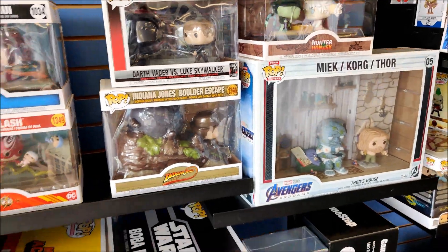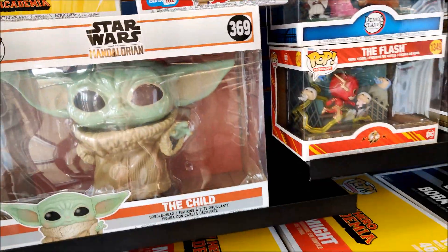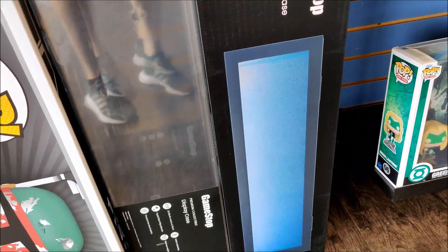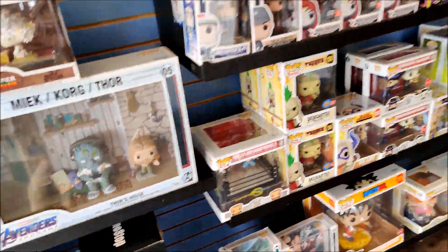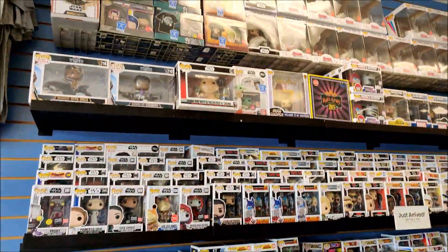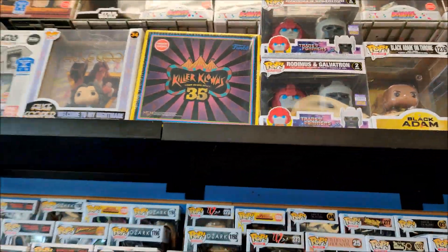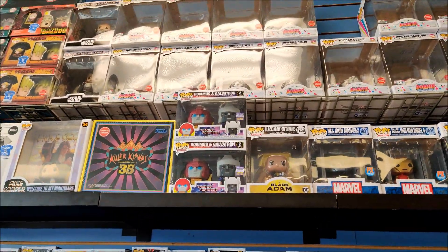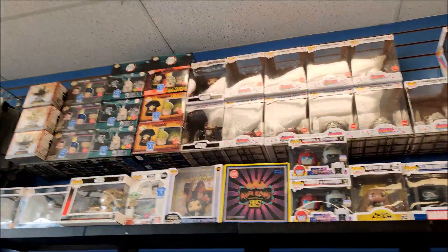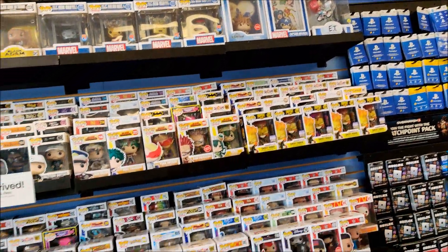Not much I can do about that glare. Blink-182, and then they have some LED display cases. But yeah, fun stuff — they always have a lot of Pops here. You got Killer Clowns. Got Rodimus and Galvatron — never seen that.